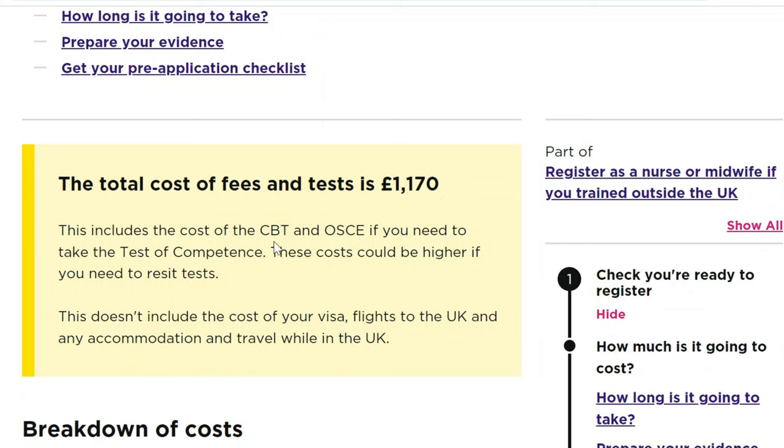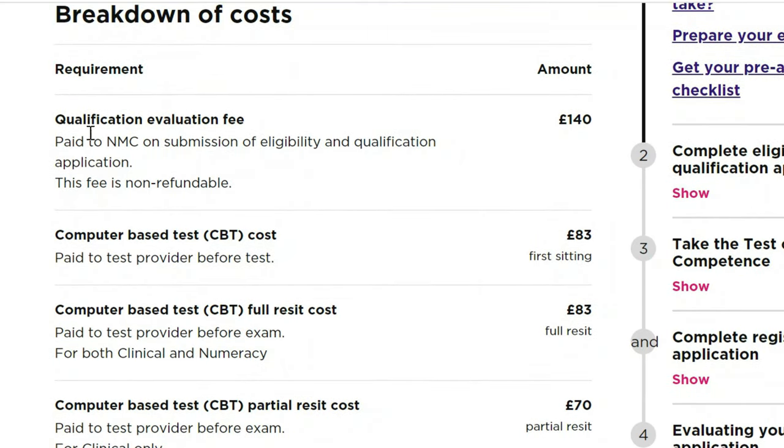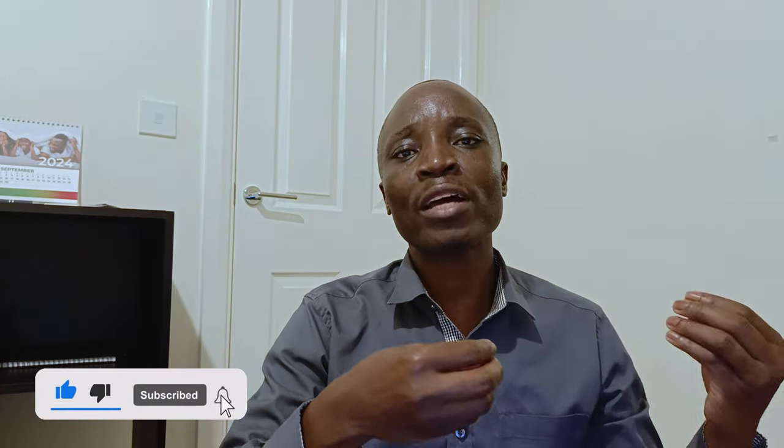This includes the cost of the CBT and the OSCE if you need to take the test of competence. These costs could be higher if you need to resit tests. This does not include the cost of your visa, flights to the UK, and any accommodation and travel while in the UK. Some parts of the exam are taken at home on computer online, but some aspects you must travel to the UK. Looking at the breakdown: the qualification evaluation fee is £140, which essentially equates your nursing qualification from your home country to a UK nursing qualification.